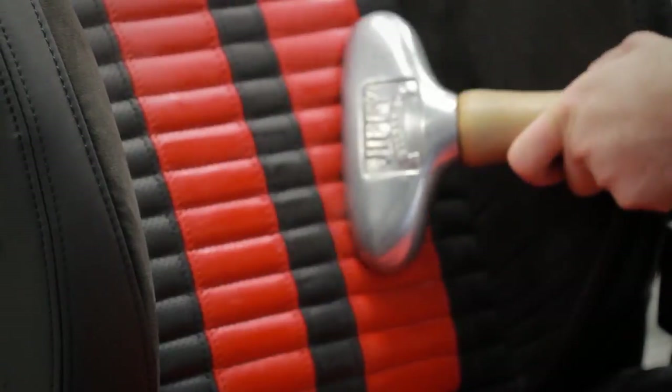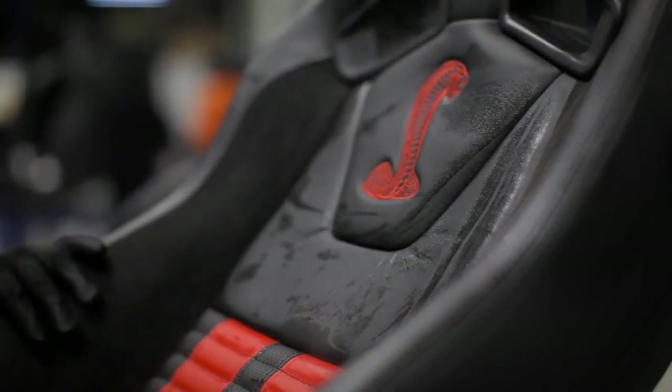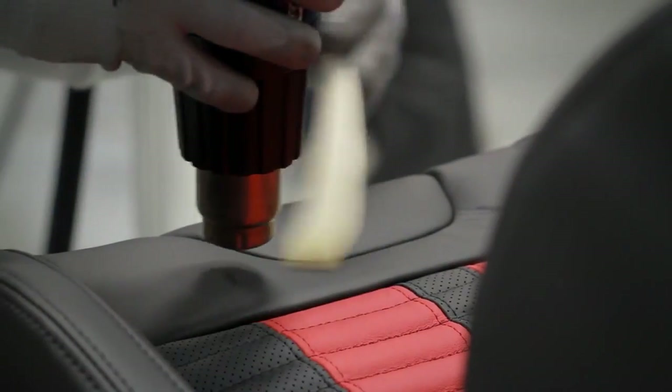They steam the leather and they do all the things to make sure the stitching is all lined up perfectly. Seats are expensive and important, and it was nice to see that there was a human touch.